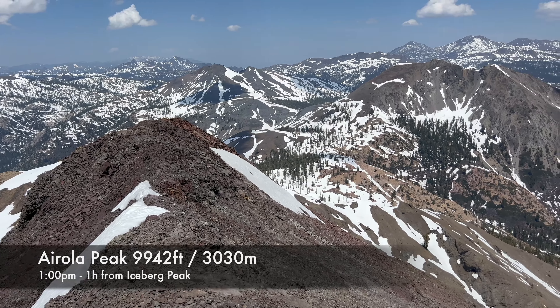Airola Peak — better view to the north. Highland, Silver Peak, and east. Disaster is out there. That is looking back towards Iceberg, and the Daneles.